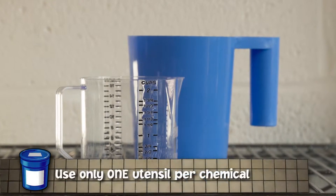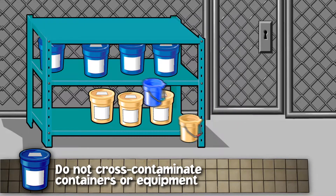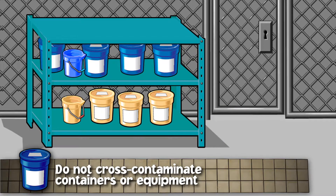You also don't want to cross-contaminate any equipment used for pool chemicals. Handling and feeding equipment should be dedicated to one chemical. This includes scoops, buckets and dispensing equipment of any kind. In other words, don't use the same scoop for all chemicals.